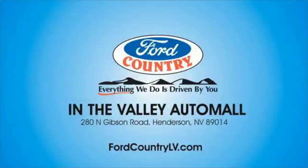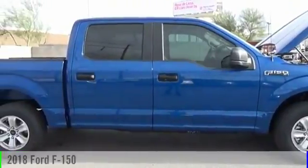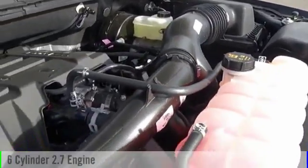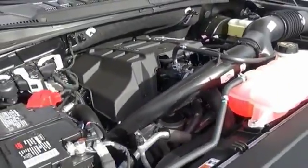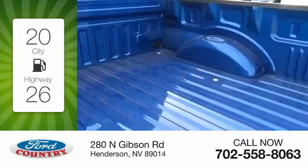Visit Ford Country in the Valley Auto Mall today. The 2018 F-150. This vehicle is powered by a two-wheel drive, six-cylinder, 2.7-liter engine. Great fuel efficiency saves you money by requiring fewer trips to the gas station.